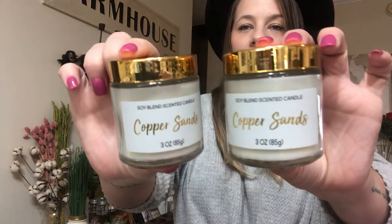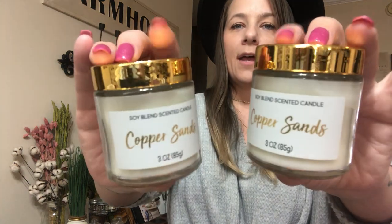They have new candles right now with a little gold top. Look at these candles — they are called Copper Sands, soy blend scented candle, three ounces. After you finish burning the candle, you can save the candle jar. The scent is Copper Sands — the scent is not really strong, but it smells like it would be good in a bathroom. These are new so I don't know the throw of them, but I thought they were really, really pretty, so I picked up two of them.